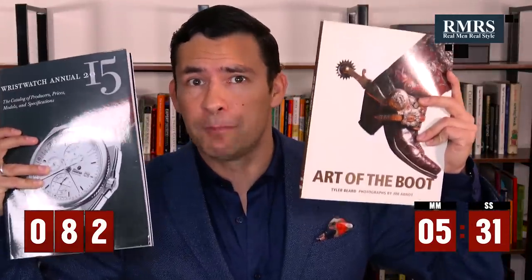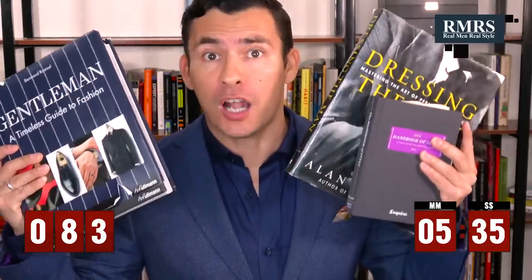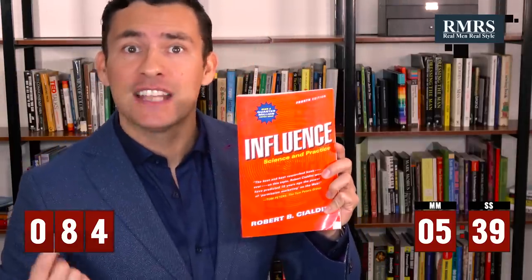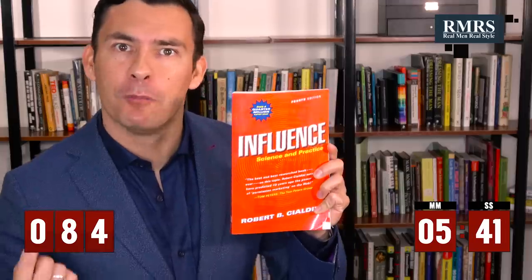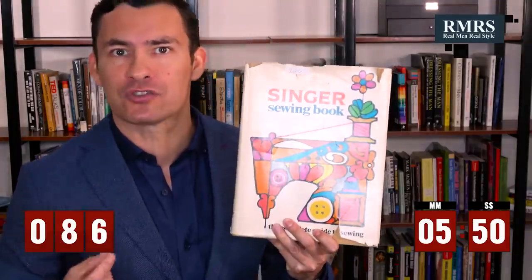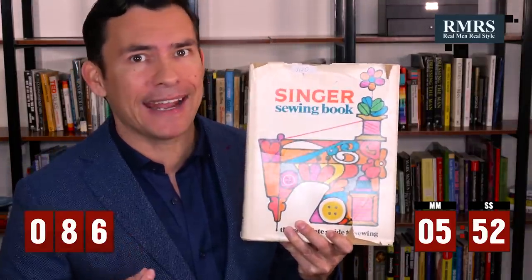Don't be afraid to go deep on particular style subjects — if you like watches or boots, there's a lot of great information out there. Own at least one book on men's style. When reading books that have nothing to do with men's style, pay attention to how dressing sharp can give you more influence and impact. Subscribe to Esquire or GQ — get a monthly reminder to dress sharp. Learn to sew on a button and hem your own trousers; you'll save yourself a lot of time and headache.